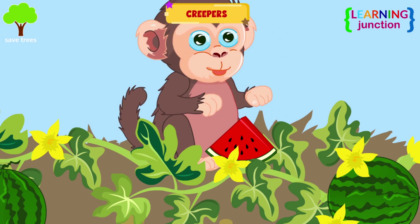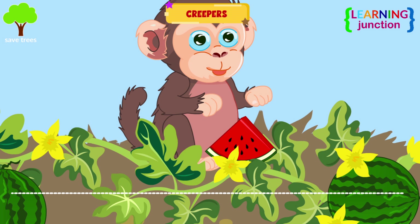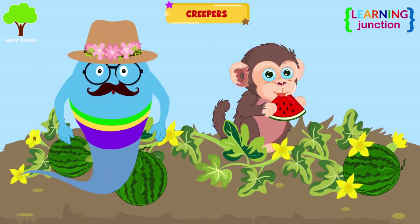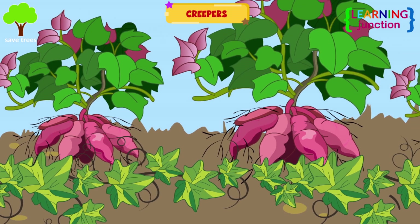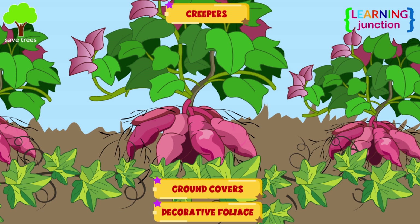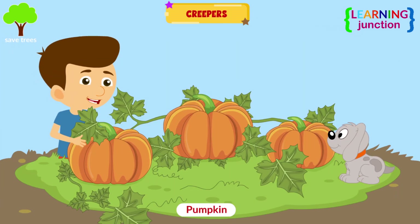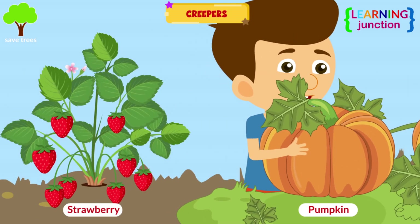Creepers. These are low-growing plants that spread horizontally along the surface. They produce roots at nodes along the stem, allowing them to extend and anchor themselves. Creepers are often used as ground covers to prevent soil erosion or to provide decorative foliage. This pumpkin is ready to harvest — it looks huge, and it is a creeper. Strawberries are also creepers.